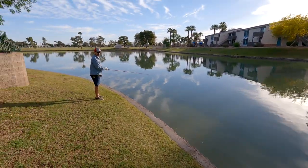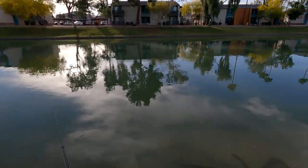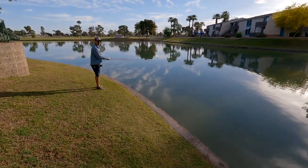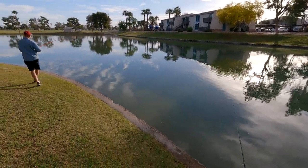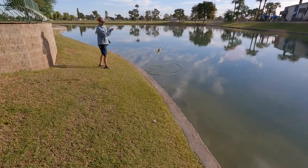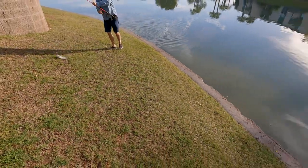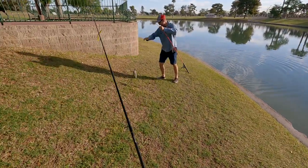Did you bring any bait? Well, I got worms and hot dogs and stuff if you want to use them. They were right next to the tortillas I had from the canal, and I almost grabbed them. Nice, right off the bat. Boom! On the Strike King. All right, that's my favorite. I got to switch to the spinner now. That was fast.